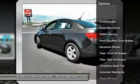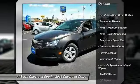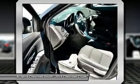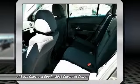Stability control. Traction control. Steering wheel audio controls. Anti-lock braking system. Air conditioning. Adjustable steering wheel. Power steering.